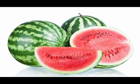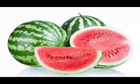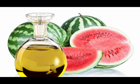Watermelon seed oil, also called kalahari oil, is produced by pressing the seeds of the watermelon, a fruit originated in Africa. The seeds are taken out, dried in the sun, and pressed to extract the oil. It is said to be an excellent choice for oily skin. The oil from the watermelon seed is enriched with omega-6 fatty acids,